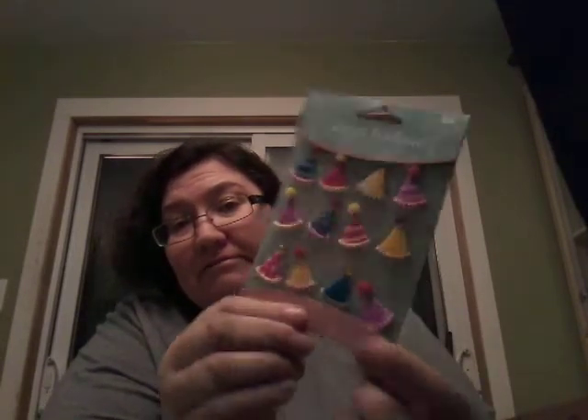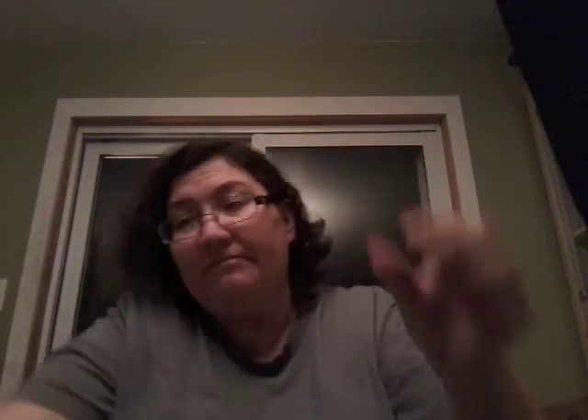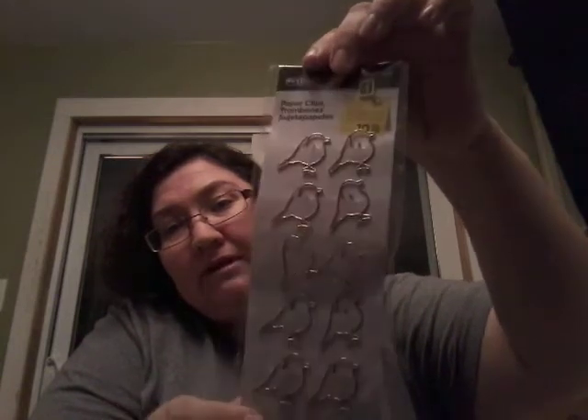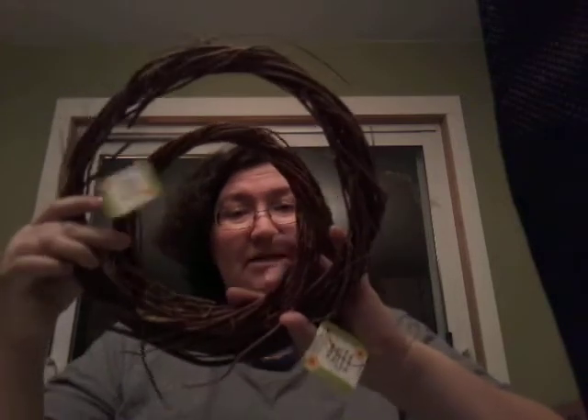And I found the party hats from Jolie. And I got more of these little bird paper clips. And from Dollar Tree, I got these two-size wreaths, and these are for a DIY. So I'm just going to put those back here out of my way.